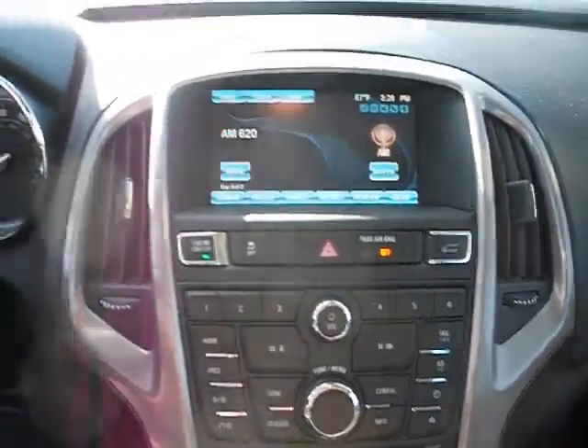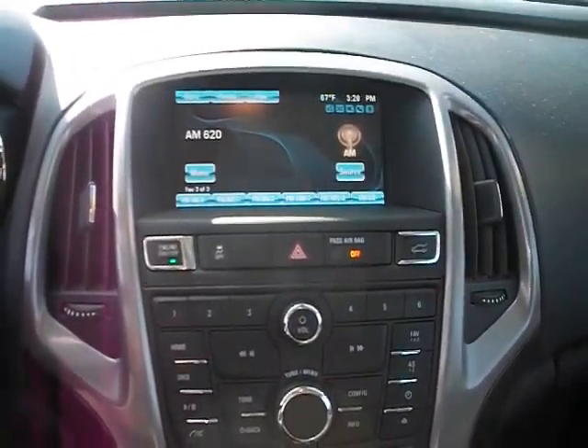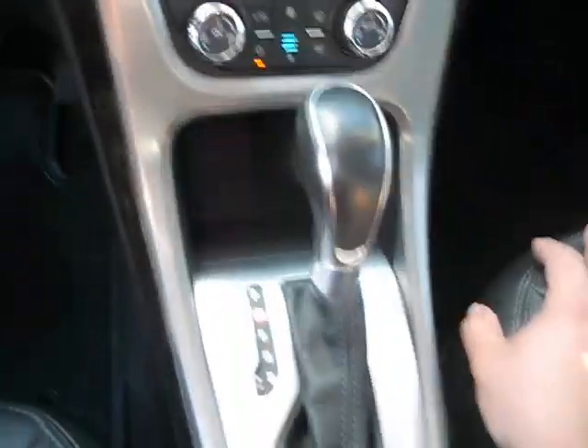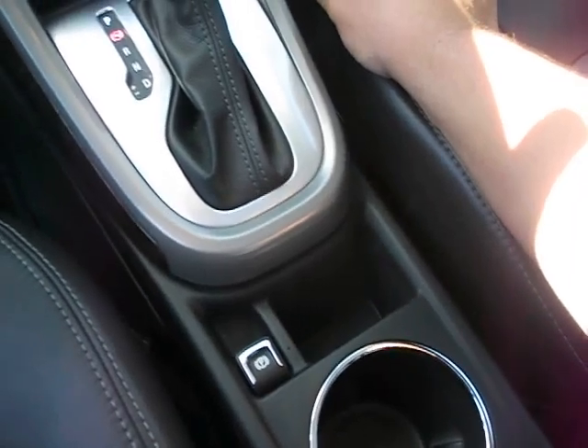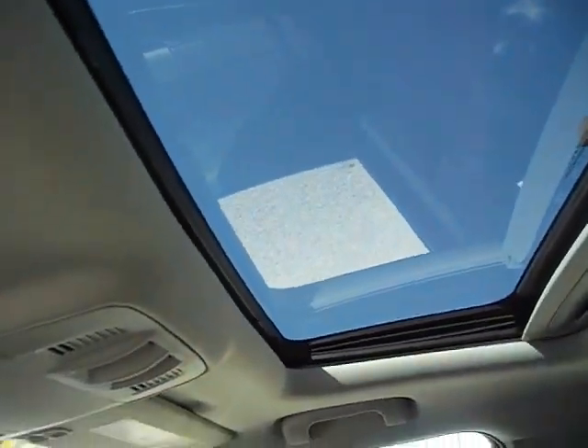Over to the audio system: AM, FM, touch screen, and it does have an XM receiver. Right below that is the climate controls. Shifter, electronic parking brake right down here, and sunroof.